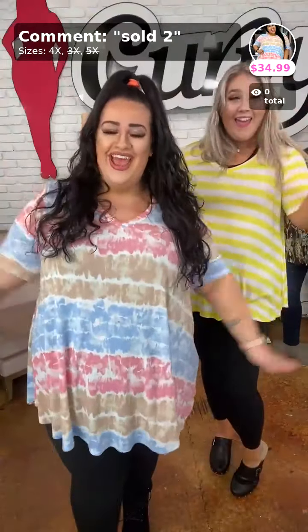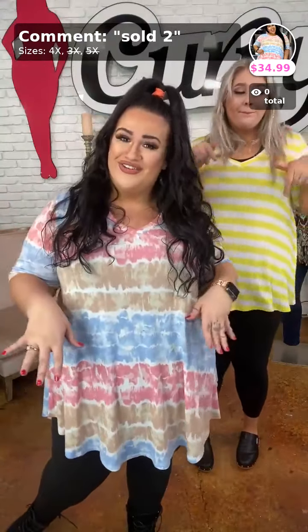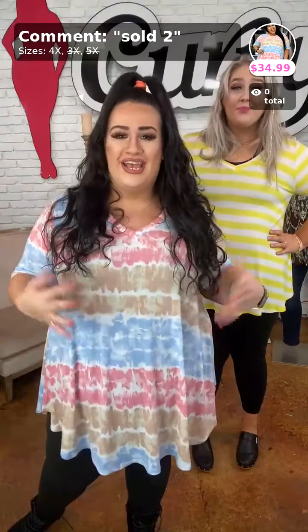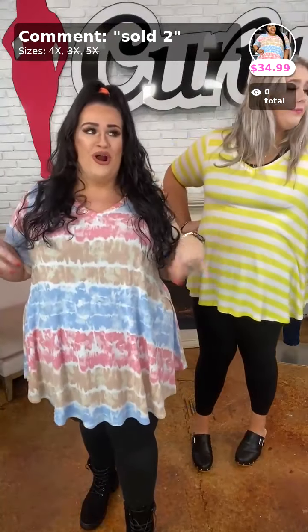Hello everybody! It's Lorraine and y'all. I wear a size 3X. I'm Sydney and I'm a 1X, 2X. Alright ladies, everybody that is on here and watching, comment down below what size you wear here at our store. I wear a 3X. Let us know what size you wear so we kind of know what customers we have watching us. Also if you want a nice little shout out from me or Sydney, comment down below 'hey girl hey' and we will give you a nice warm shout out.